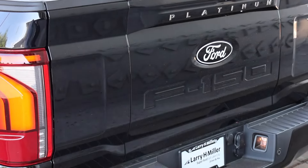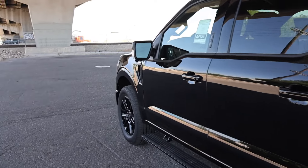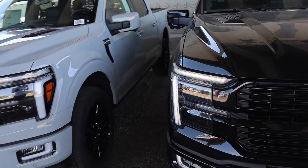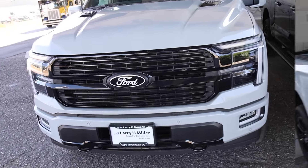I borrowed these trucks from Larry H. Miller Super Ford here in Salt Lake City. I believe this one might be sold, but the Avalanche color one is available. Let's go ahead and go over some of the pricing on these trucks, and then we're going to do a review on just this truck here because I've already done one on this one.